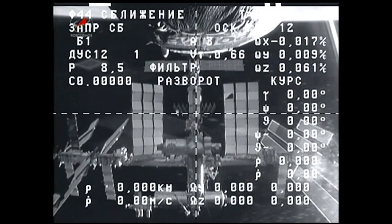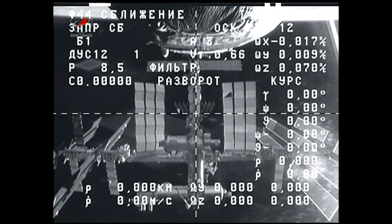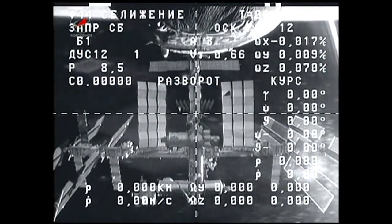Meanwhile, the two spacecraft — Progress 56 and the International Space Station — are flying at an altitude of a little more than 260 statute miles.